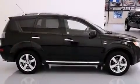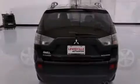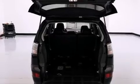Its top features include a low-tire pressure indicator, a multi-link rear suspension, 18-inch alloy wheels, roof rails, and a navigation system to help you get from point A to point B on time.